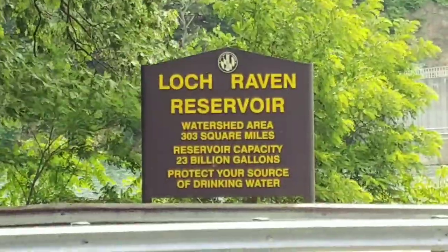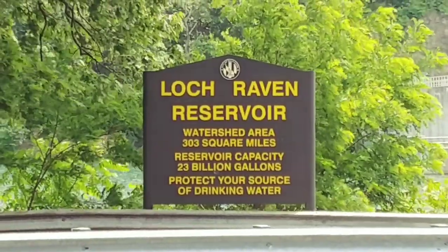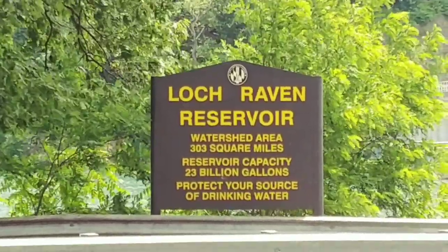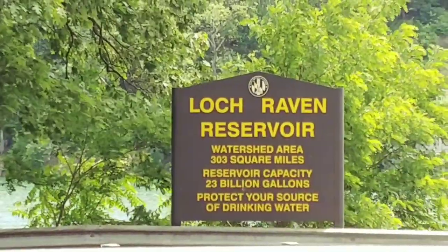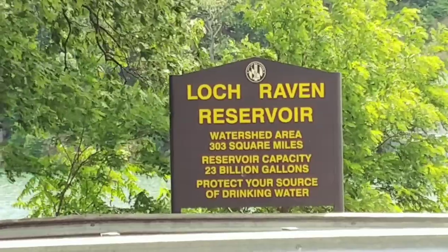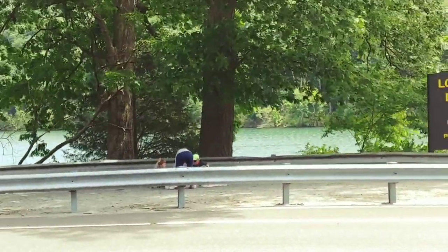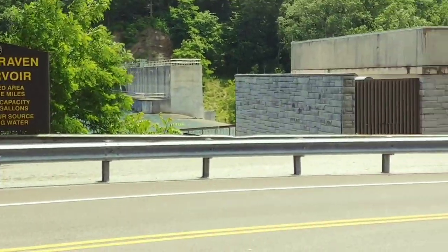Here I am at Loch Raven Reservoir watershed area — 303 square miles, reservoir capacity 23 billion gallons. 'Protect your source of drinking water' — that's what this is. You can see people out here; it looks like a little family having a picnic. Let me show you the dam.